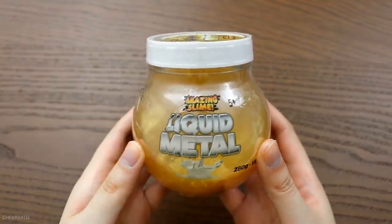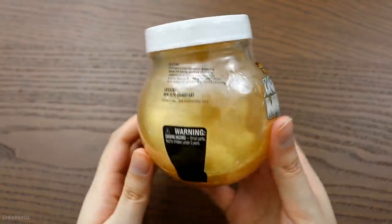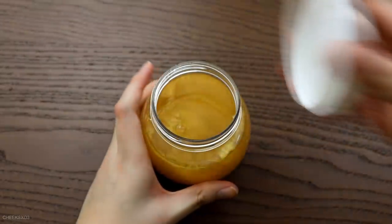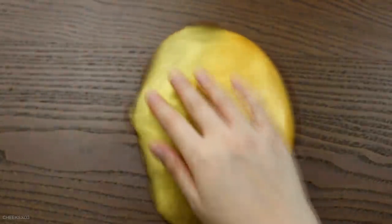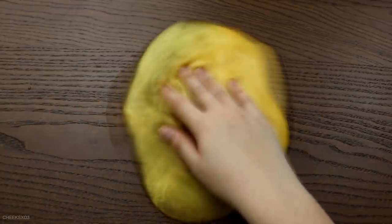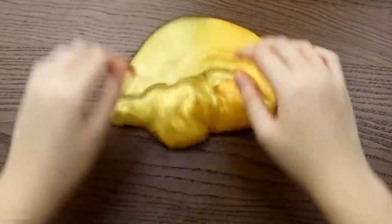I bought this slime for fun but I still wanted to show you guys. This is a liquid metal slime — it's metallic, pearl, watery, jiggly. One of those barrel-o slimes. Some people don't like these, but I personally like them. I think they're fun and cool to look at when it jiggles, even though you can't exactly poke it.